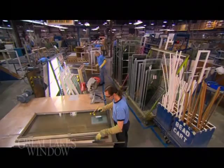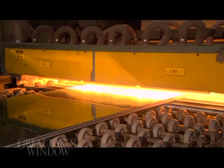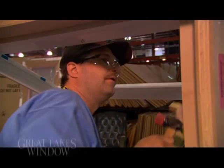We utilize lean manufacturing and 5S methodologies, with an emphasis on health and safety. This positions us to be a leader in world-class window manufacturing and keeps us competitive in the marketplace.